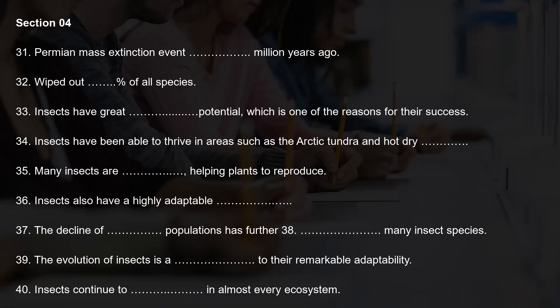Despite their overall success, insects have also faced numerous challenges throughout their history. Climate change, habitat destruction, and the introduction of invasive species have all threatened their populations. In recent years, the widespread use of insecticides and the decline of pollinator populations has further endangered many insect species. In conclusion, the history and evolution of insects on Earth is a testament to their remarkable adaptability and success. Despite facing numerous challenges, insects continue to thrive in almost every ecosystem on the planet, playing critical roles in maintaining the balance of life on Earth. As our understanding of insects and their role in the environment continues to grow, it is essential that we take steps to protect and conserve these fascinating and essential creatures.